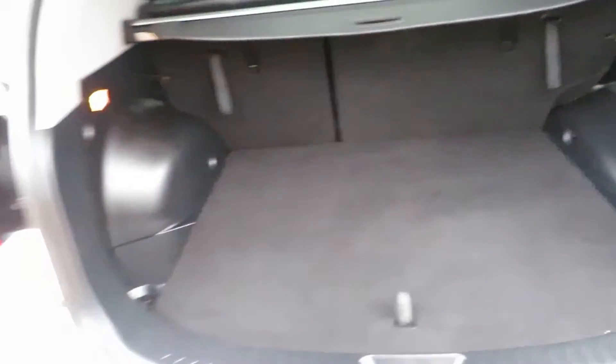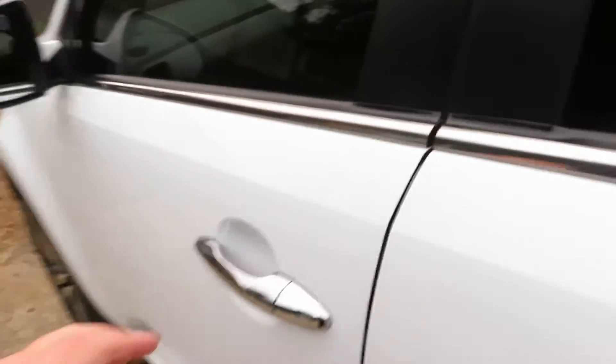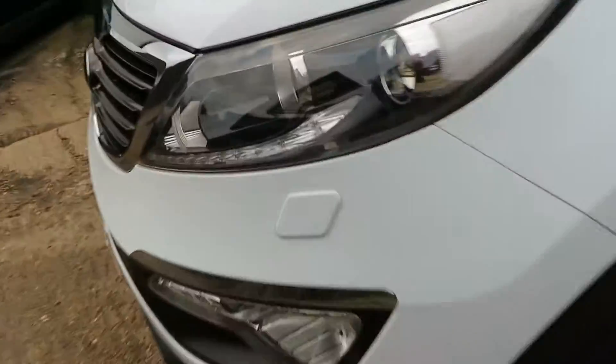Lovely spacious car — you can see why they're probably the most popular SUV. It also has headlight washers.